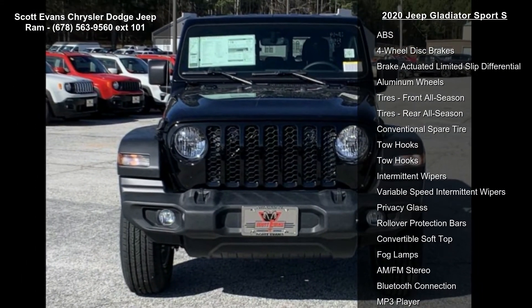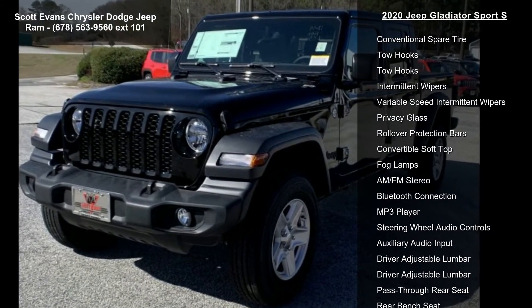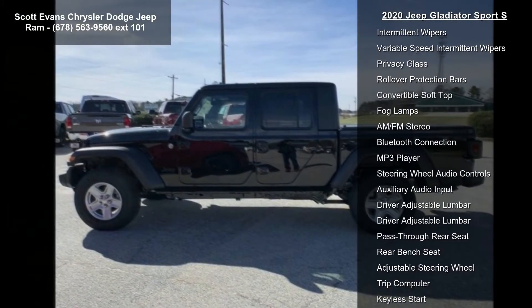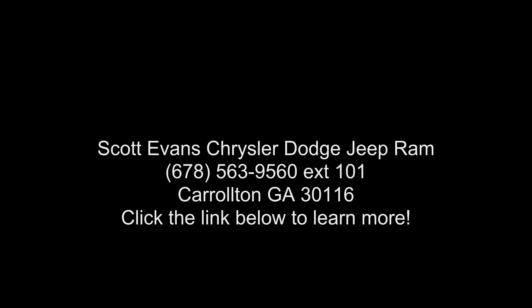Radio: Uconnect 4C Nav with 8.4 display. Alpine premium audio system included. 220 amp alternator and SiriusXM satellite radio included. 1-year SiriusXM radio service. For more info call 800-643-2112. GPS antenna input.